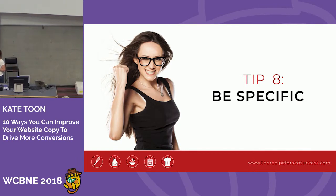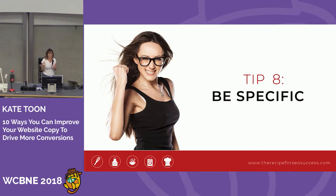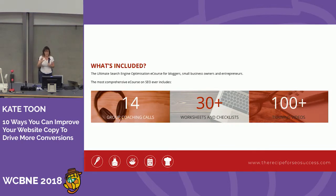Tip number eight is to be specific. When writing copy, don't just say 'we've built websites' or 'we have lots of worksheets.' Be specific, because specificity is more believable and credible. I changed 'we have lots of worksheets' to 'we have 14 worksheets.' I could say 'it's a comprehensive course with everything you need,' but if I say 'there are 100 videos,' that tells you there's a lot of stuff and you're getting your money's worth. Don't summarise your benefits — be specific.